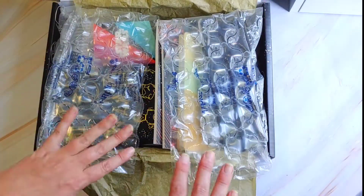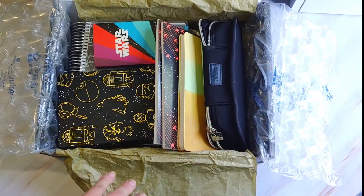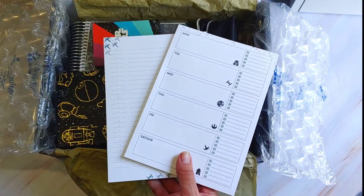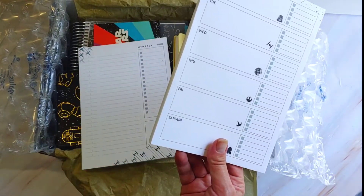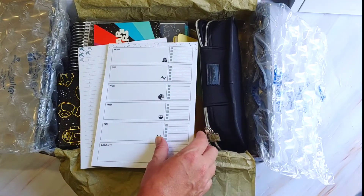I've already opened and unpackaged everything so I could take pictures and hopefully cut down some of the time it takes to film. So the first things I'll pull out are these awesome new notepads. It has your TIE Fighter and your Death Star. You have your weekly pad and these are $10.